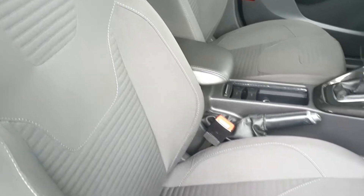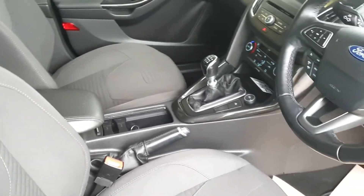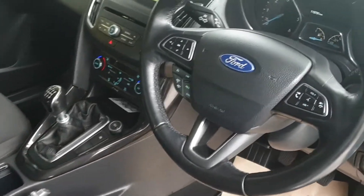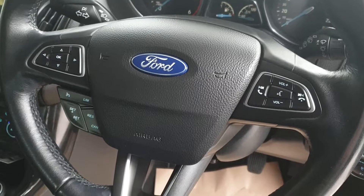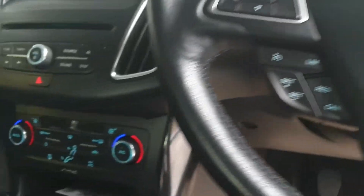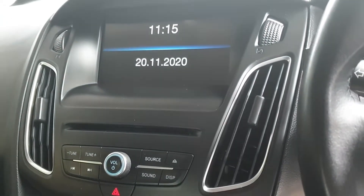All the Titaniums have upgraded upholstery. There's a front centre armrest and a rear centre armrest. Six-speed manual gearbox. Cruise control on the steering wheel. Built-in voice-activated Bluetooth and trip computer. Dual-zone climate-controlled air conditioning. Full touchscreen display built into the dash.